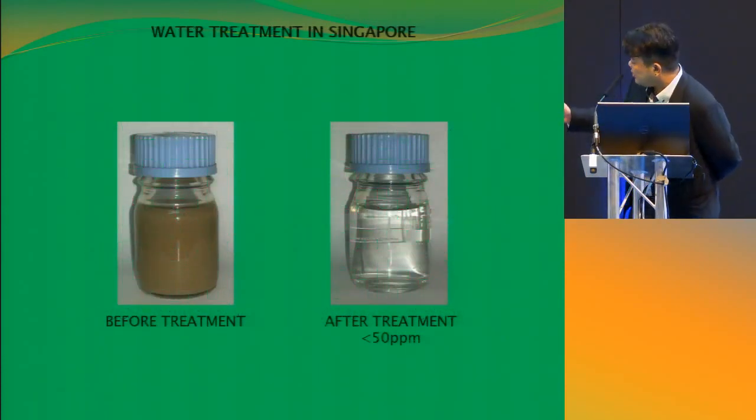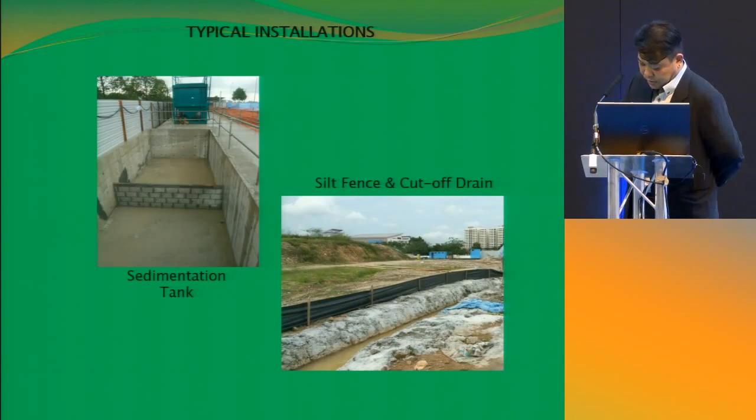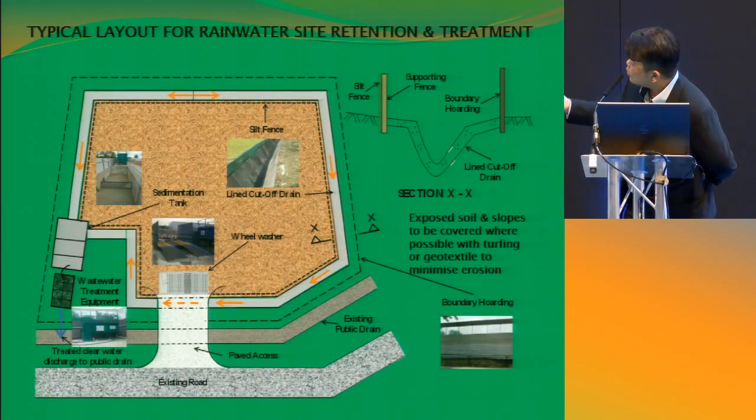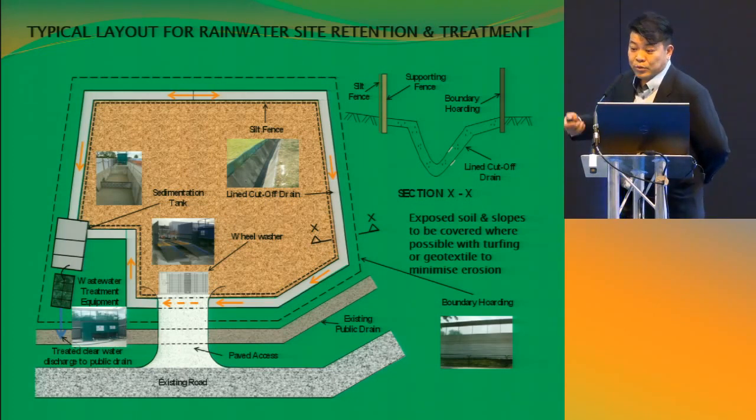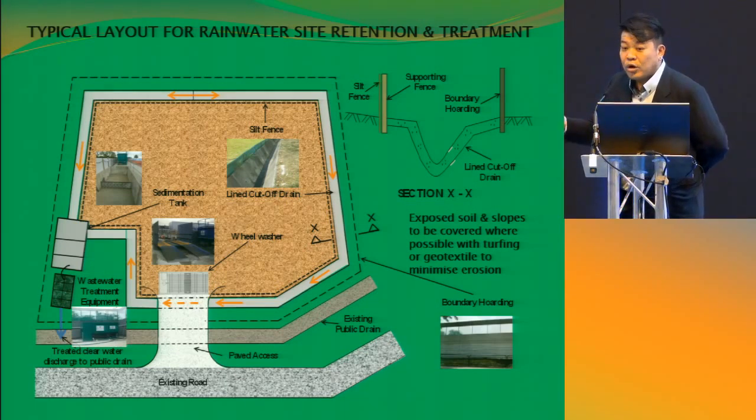Generally, before treatment you will see it's very muddy — like tea with milk. But after treatment, what we will see is water that is literally very, very clean, but still not drinkable. This is a typical layout of a construction site — you will have your hoardings around the whole site where we build a parameter drain. Whenever there's rain, water that comes into your site will fall into the drain and be diverted to a sedimentation tank. After the sedimentation tank, we have a treatment system — we treat the dirty water and it can be discharged out of the site. In your parameter drain, we actually encourage you to have a silt fence so that you can corner off all the big items.